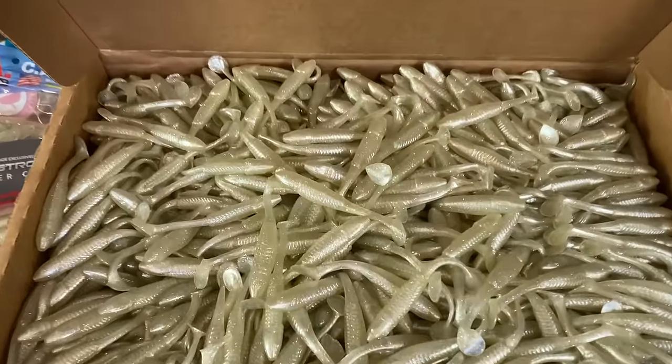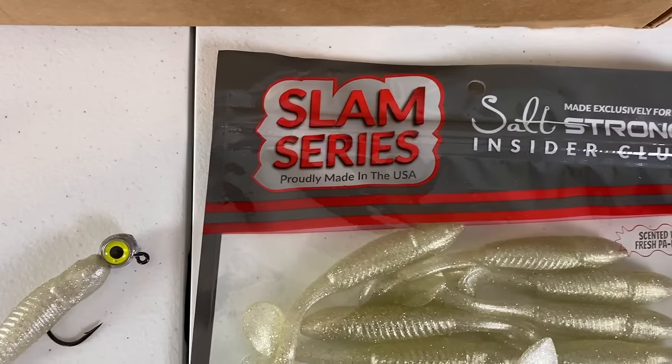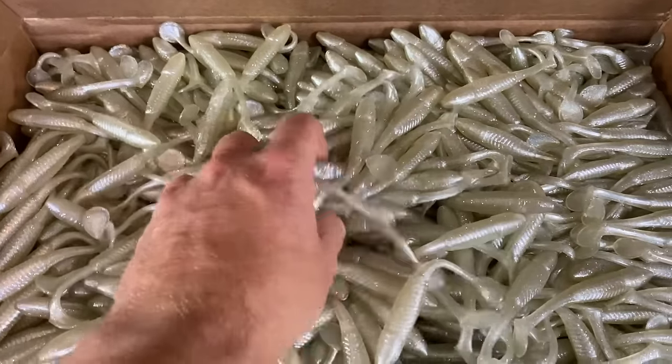What's up guys? Here's three reasons to claim your free pack of Slam Shady Lures right here today. Number one,